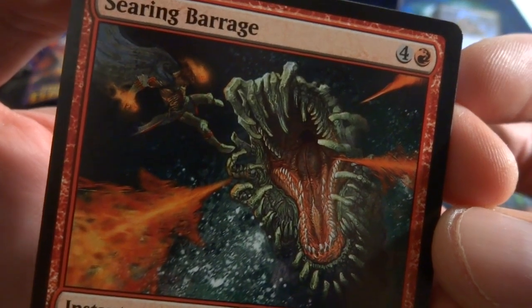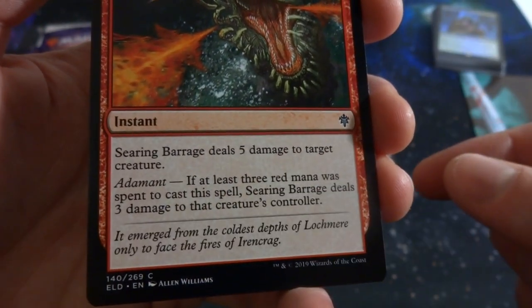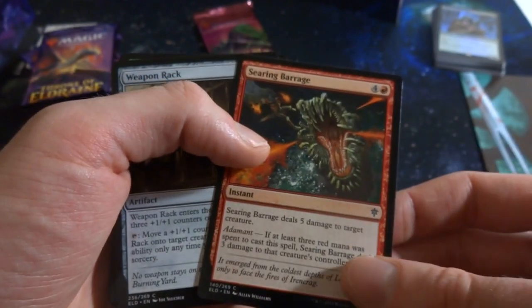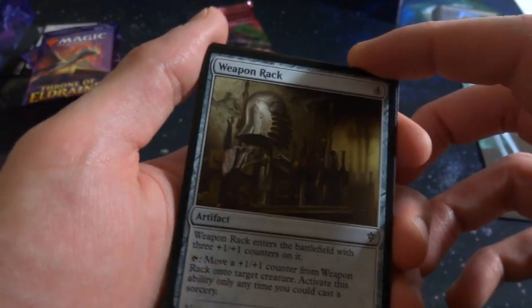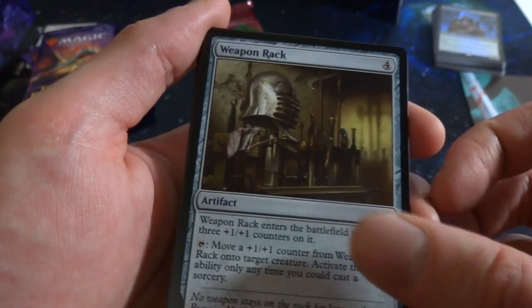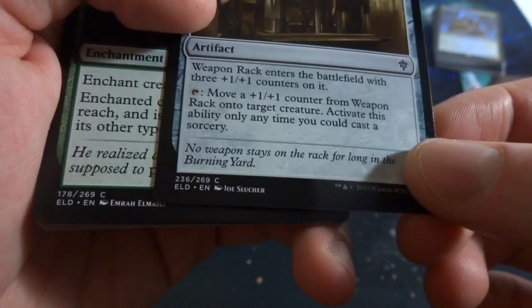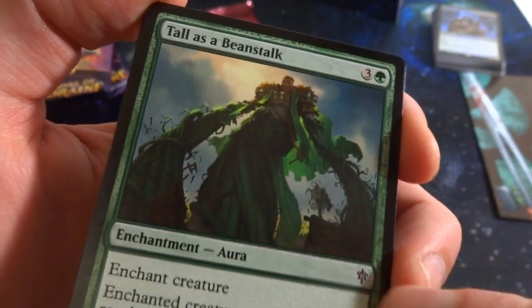Got Searing Barrage — crazy art, like a giant worm-dragon trying to eat someone. Four red, deals five damage to target creature. If at least three red mana was spent, it deals three damage to that creature's controller too. Got Weapon Rack: four generic, enters with a 1/1 counter, and you can move the counter to a target creature at sorcery speed — like giving them a weapon. And Tall as a Beanstalk, definitely a Jack and the Beanstalk reference.